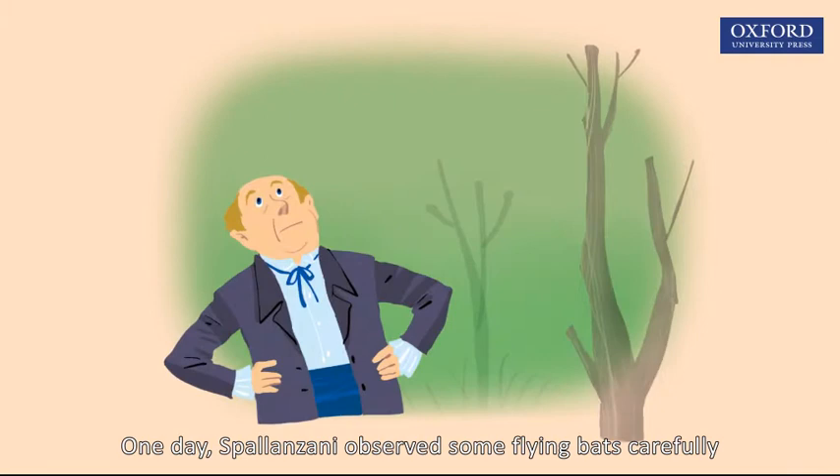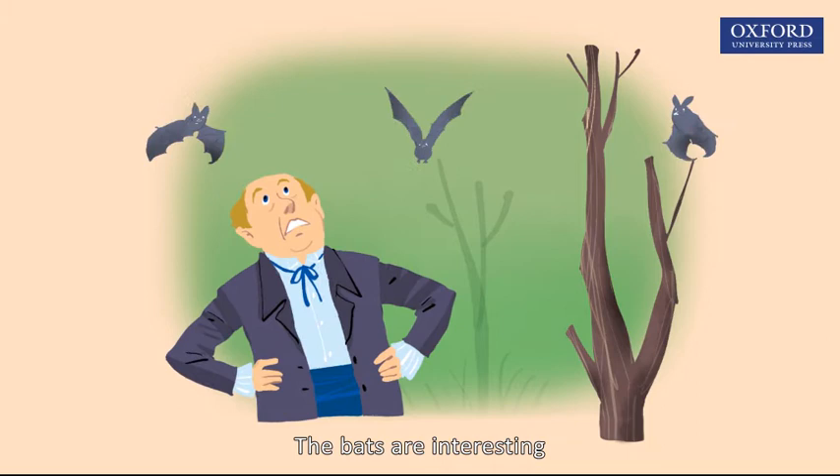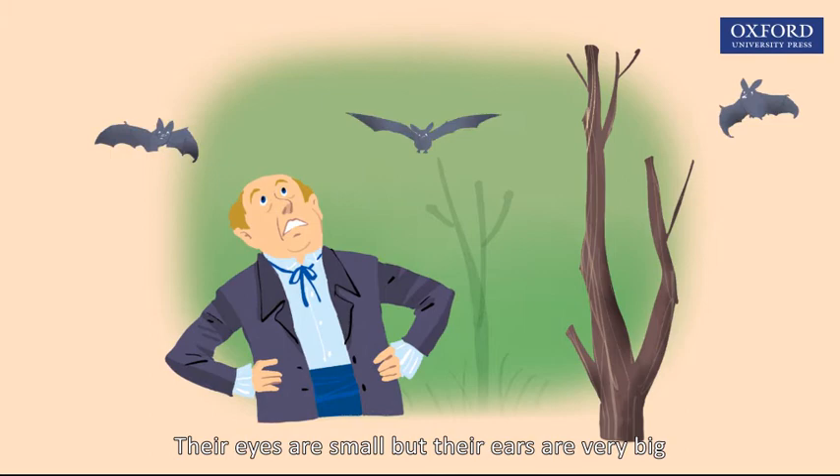One day, Spallanzani observed some flying bats carefully. The bats are interesting — they can fly and avoid hitting any objects in the dark. Their eyes are small, but their ears are very big.